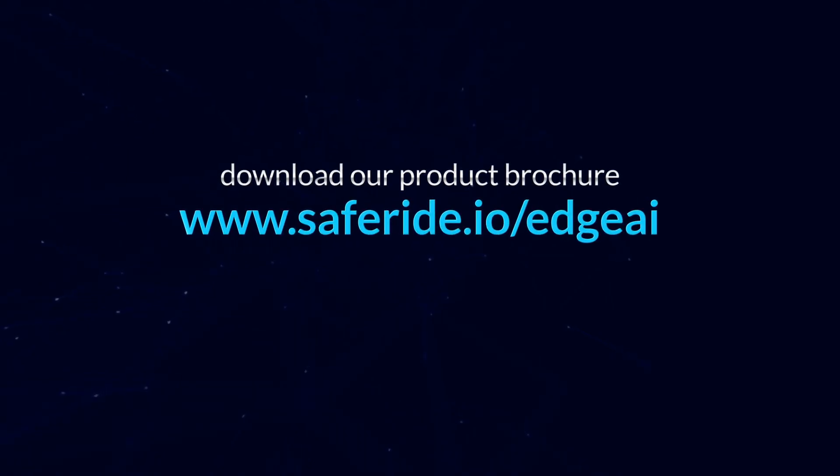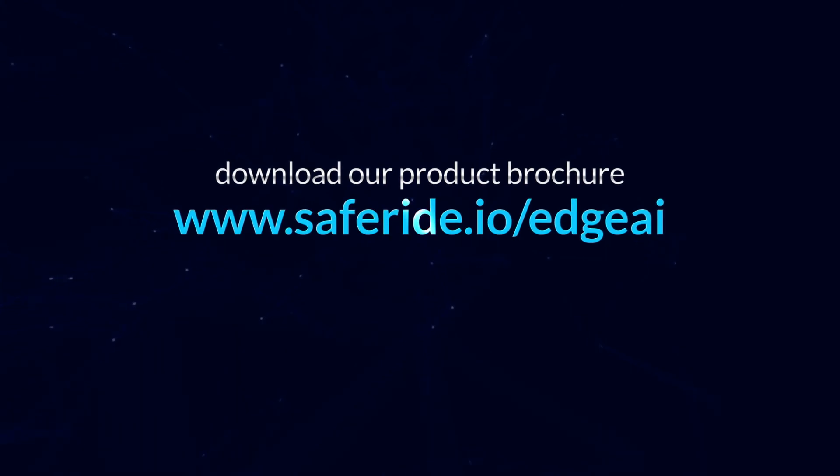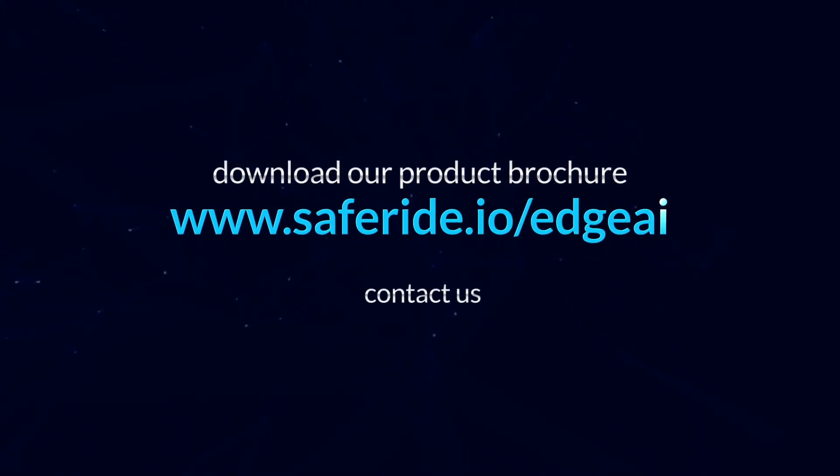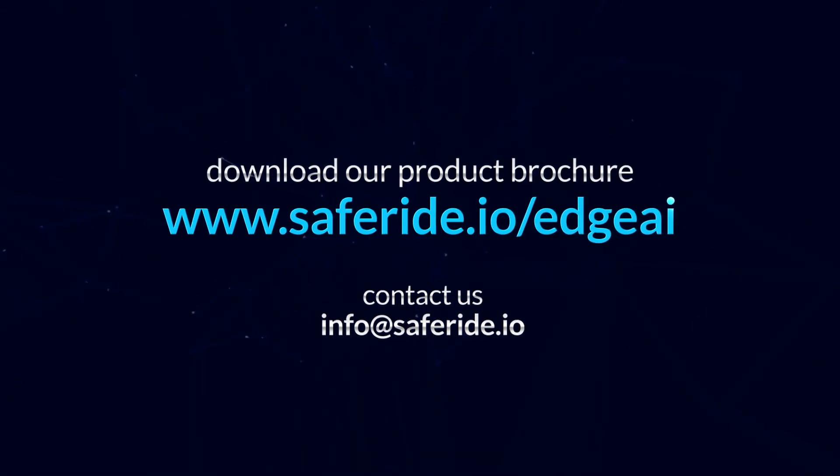To learn more about vCentry Edge AI and what it can do for your cybersecurity needs, download our product brochure at www.saferide.io/EdgeAI or contact us at info@saferide.io.